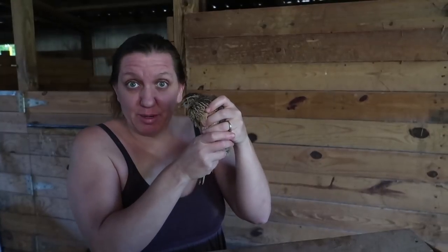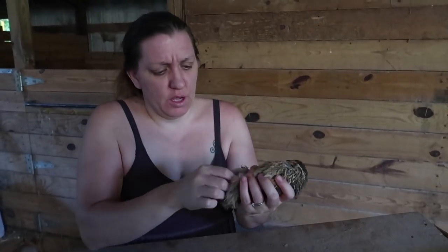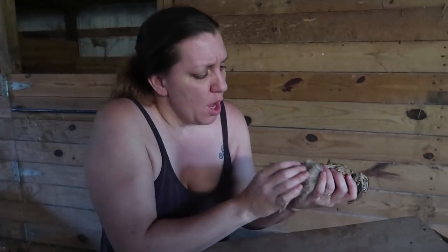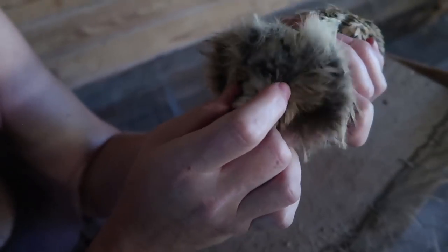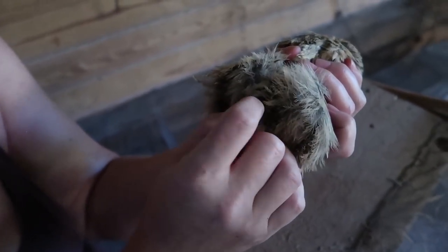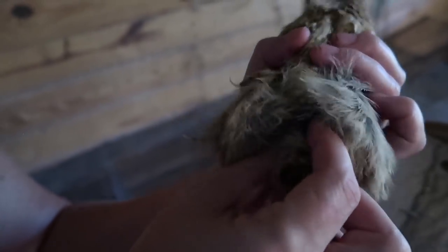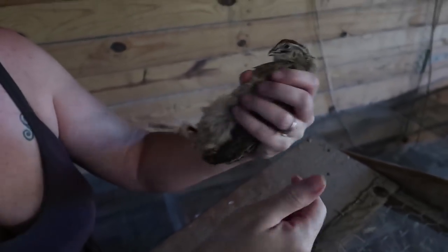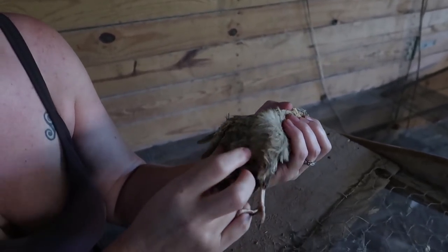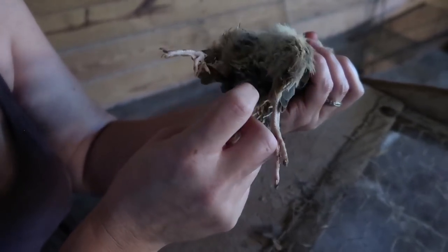Here we have our sweet little baby quail — well, not a baby anymore. We are going to check and see if they are old enough to determine if we can vent sex them. To vent sex them, we just place them on their back and spread their feathers by blowing until we see the vent — that's the opening that they... whoops, sorry, gotta get a bit of grip. Always hold their wings down flat. And it got excited and pooped — that's fun. That's often going to happen during your vent sexing.